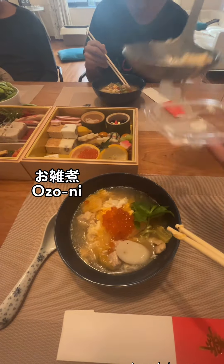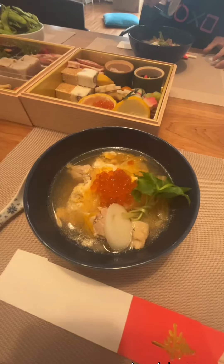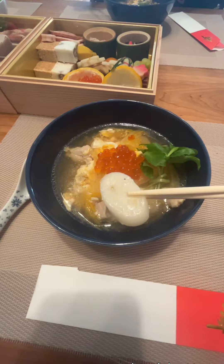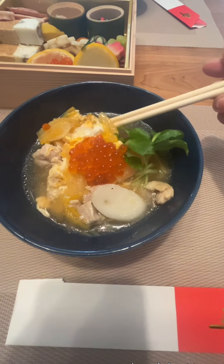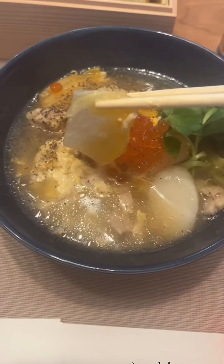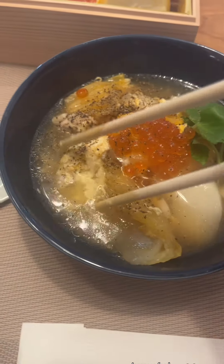On New Year's Day we eat this thing called ozoni, which is rice cake soup. Since we're half Korean, we use a Korean rice cake called tteok, so it's a little different from traditional Japanese ozoni. But every family has their own way to make ozoni — the recipe is pretty much the same but it tastes very different from household to household.